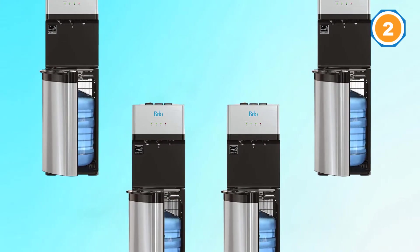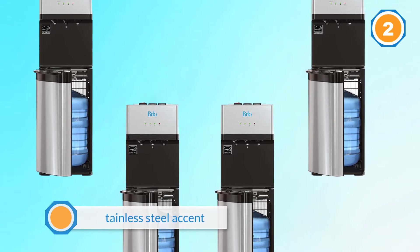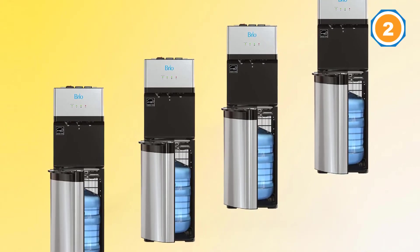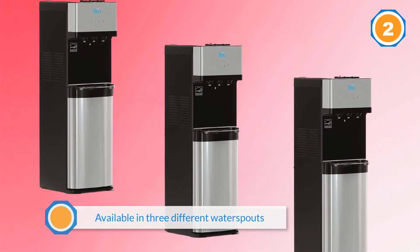The unit is available in three different water spouts dispensing three different water temperatures. Like a typical five-gallon water dispenser, the Brio comes with a child safety lock. This dispenser also has a drip tray with anti-rust, BPA-free properties, making it easy to maintain a clean tray.